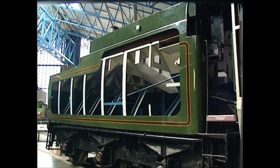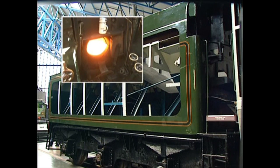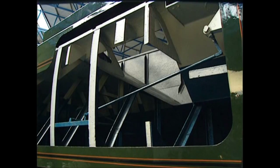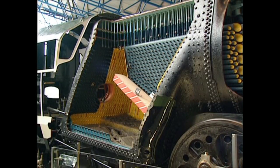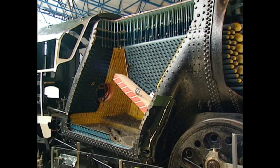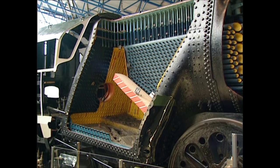Express steam locomotives consume thousands of gallons of water and around 10 tonnes of coal on each shift. The tender is a large tank with a bunker in its top to carry the coal, which the firemen will shovel into the firebox. The tank is full of bracing plates to add the strength needed to contain maybe 17 tonnes of water. Ellermann Lines' grate is around 50 square feet in area, and it was hard work for a fireman to keep this supplied with coal.